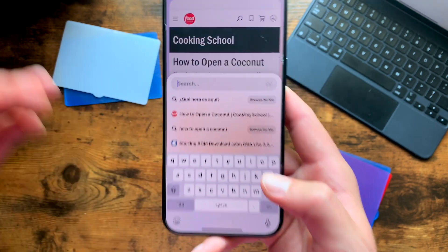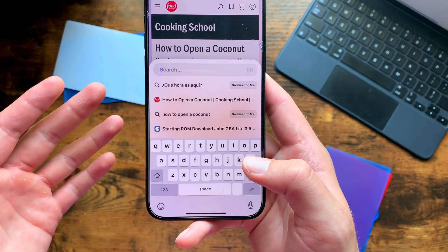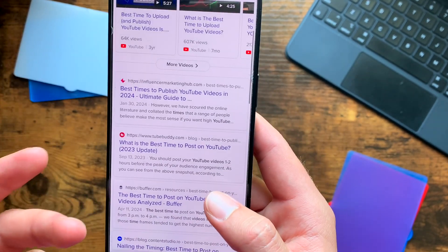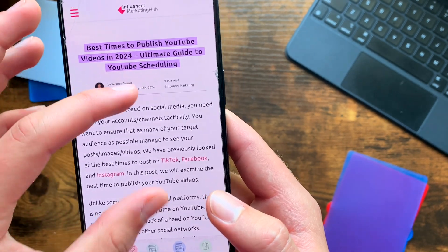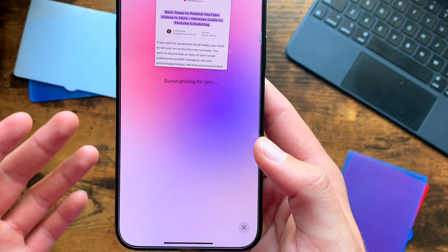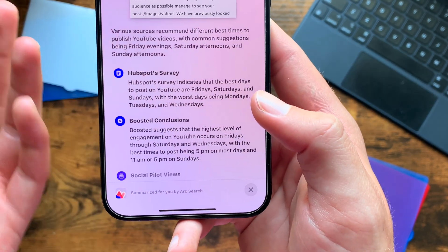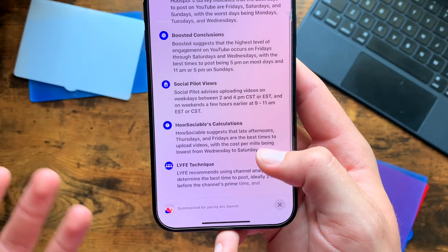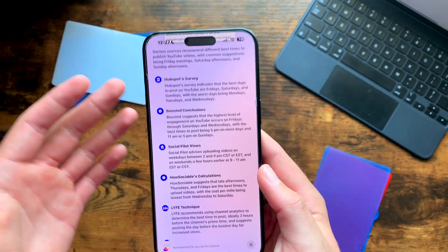For example, if I type in 'what is the best time to upload a video in New Jersey' and click enter, it'll pull through different websites. We'll click the first one, pinch to summarize, give it a second as it generates all the information, and it'll give you a bit of a summary. It's super easy — it uses AI to summarize everything nicely and makes for a great experience.